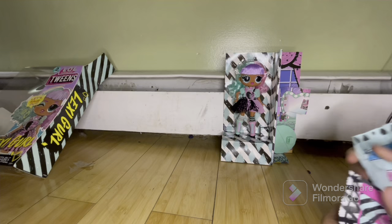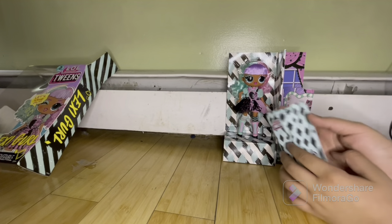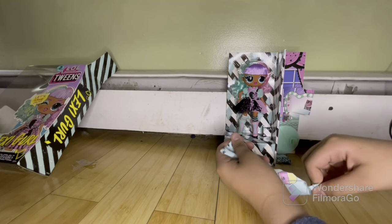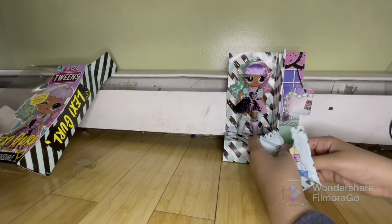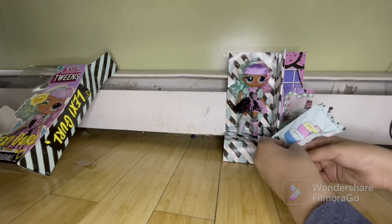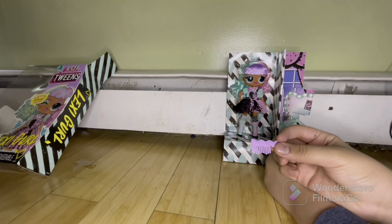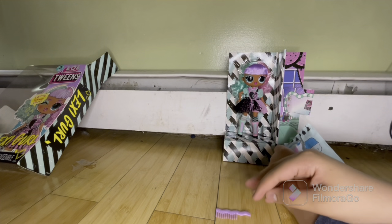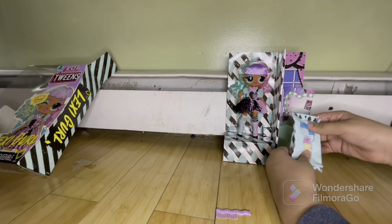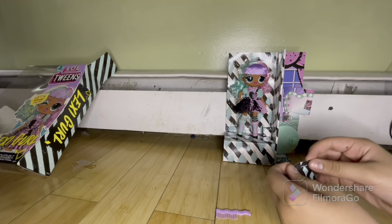Next bag — this one has little caboodles on it and a little design on the bag. Inside we get... literally nothing. Just her comb. I think the comb could have been included in another bag, but okay, whatever. It felt like there was nothing in there.